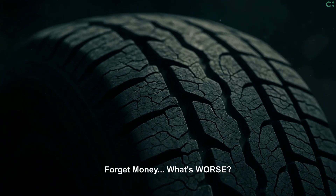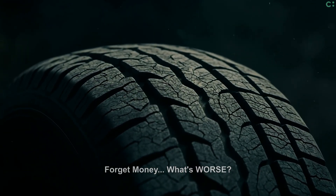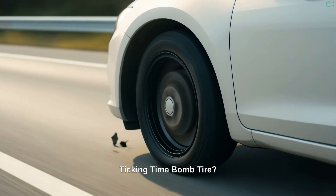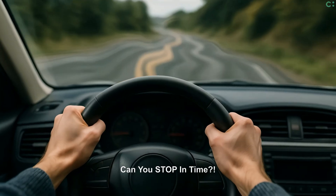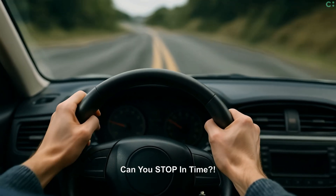But wasting money isn't even the most dangerous hidden consequence here. Low pressure overheats tires, dramatically increasing terrifying highway blowout risks. Feel that vague steering? Your crucial stopping distance dangerously increases significantly too.